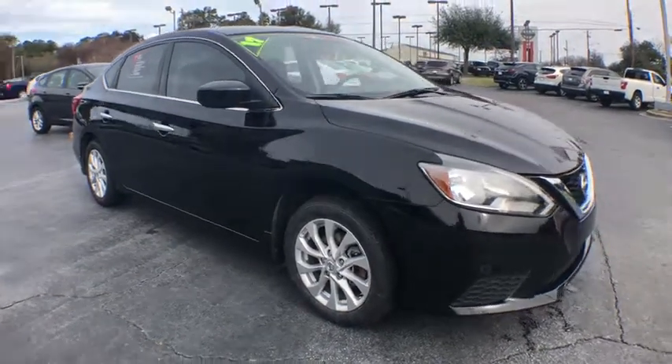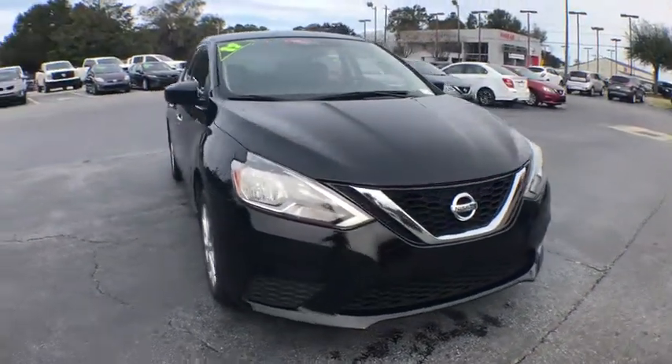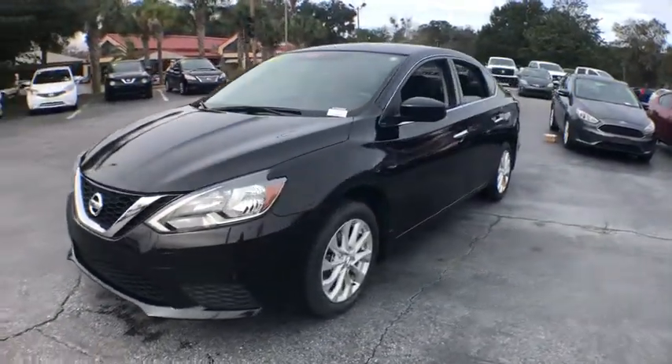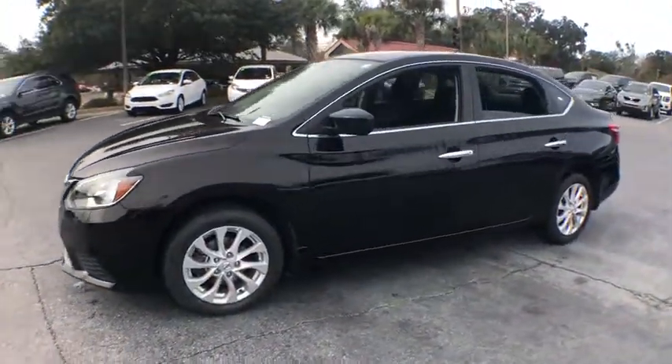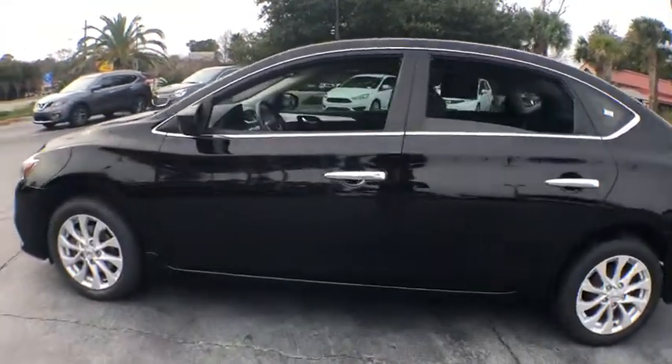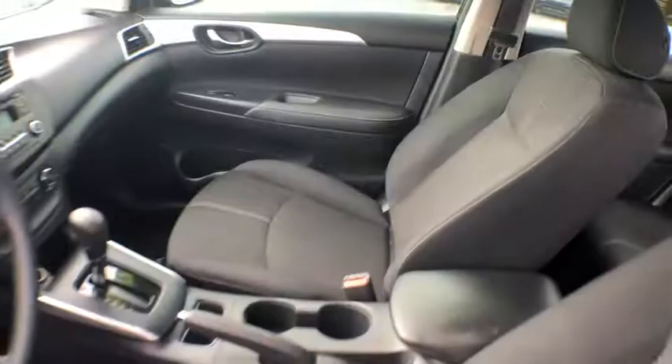The 2017 Nissan Sentra. With its spacious and versatile interior and stellar fuel efficiency, the Nissan Sentra is the obvious choice for anyone who wants to enjoy a stylish and comfortable ride. This vehicle has less than 50,000 miles.